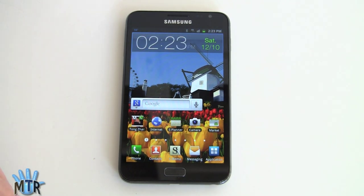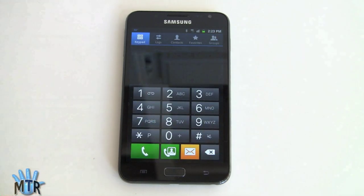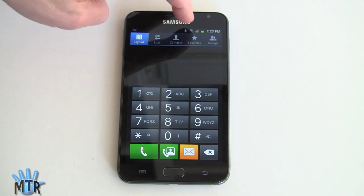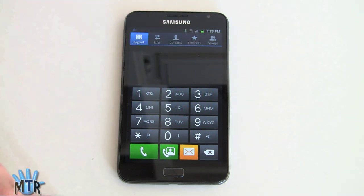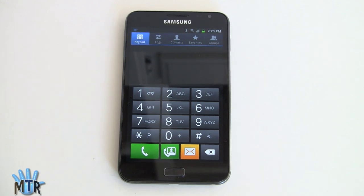It may be big, but it's obviously still a phone — and you can see the phone application right here. Giant dialing screen, with your usual access to call log, contacts, favorites, and groups. All your call features work well. Bluetooth headsets work very well, and Bluetooth car kits we tested — very good.